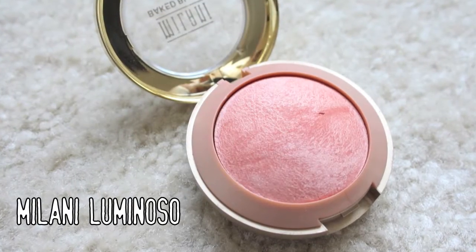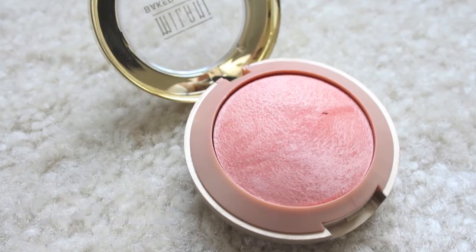I actually own the NARS Orgasm blush now, and I a hundred times over prefer this color, this blush, the formula — everything. The NARS Orgasm blush is very chunky, a little bit glittery, very patchy when you apply it, and a little bit too strong. I actually don't like the color — it's a little bit too pink. The Milani is a little bit more peachy, it's shimmery but has a nice soft sheen. It's not patchy, it's very easy to blend. I feel like this color would be flattering on so many different skin tones, and it's about five dollars. I'm so glad that Stephanie was reviewing Milani products the day I discovered YouTube.